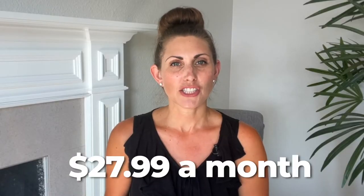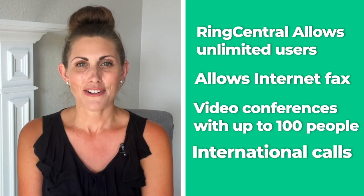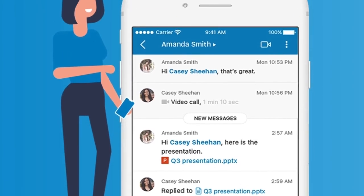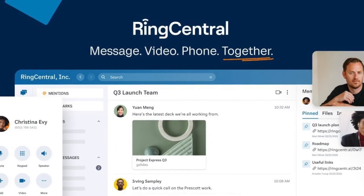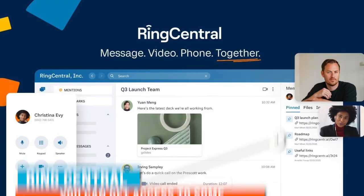The standard plan starts at $27.99 a month, and it allows unlimited users, internet fax, video conferences with up to 100 people, and international calls. These are two of the cheaper plans, and if you go for the most expensive one, you do get access to some extra features like unlimited data storage or device status reports. Overall, RingCentral is definitely among the top choices out there, but there are many options you can check out as well.